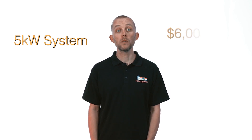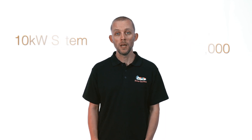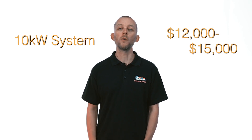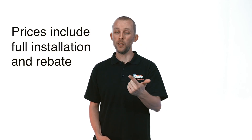For a five kilowatt system, you're looking at around six thousand dollars on the lower end for a quality system, up to about nine thousand dollars for absolute top quality components. For a ten kilowatt solar system, you're looking at between twelve and fifteen thousand dollars, fully installed.